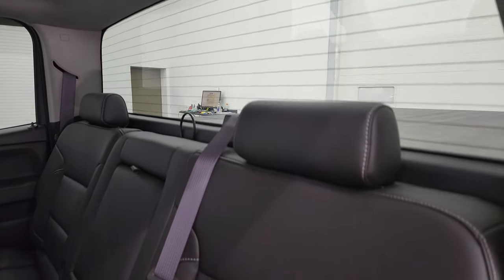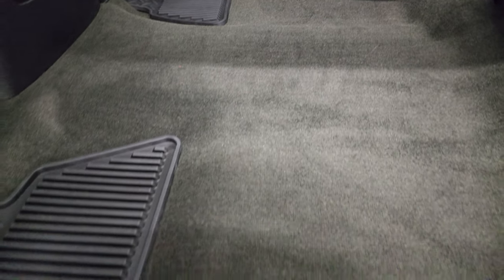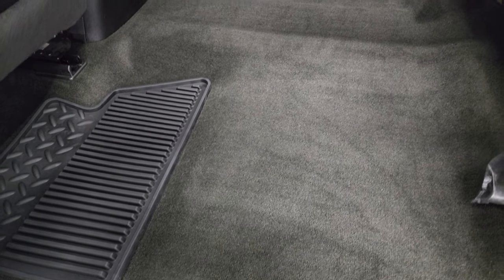Fixed glass rear window with the built-in rear defrost — very nice condition. Carpeting is very nice back here. And it does have the all-weather floor mats back here as well.